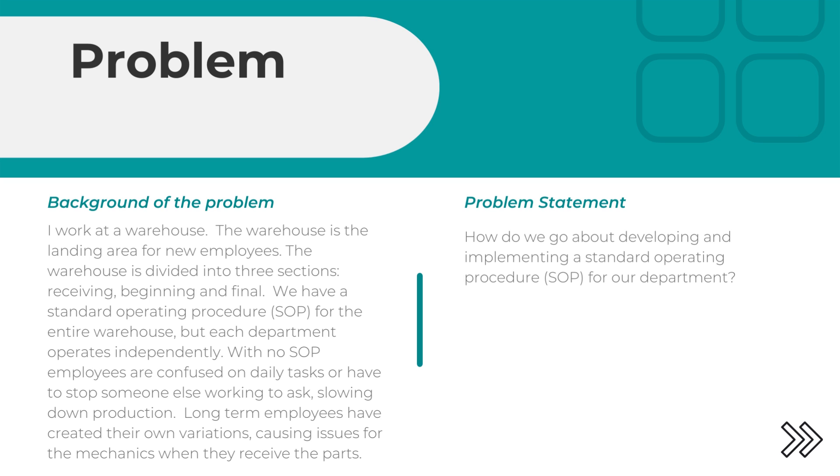The warehouse is divided into three sections: receiving, beginning, and final. We have a standard operating procedure for the entire warehouse, but each department operates independently with no SOP, so employees are confused on daily tasks or have to stop someone else working to ask, slowing down production.